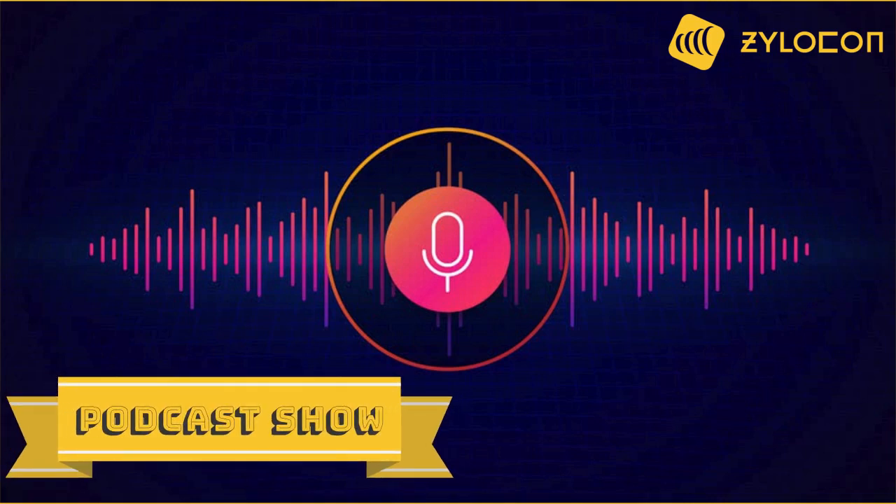Hello and welcome to a new episode of our podcast show. I'm your host, Bethany, and today I will talk about Xylocon ReadyMix Dispatch software. It's a game changer for the ReadyMix concrete producers.